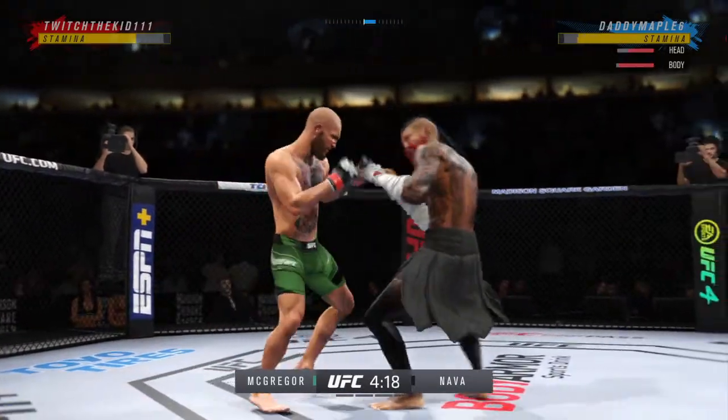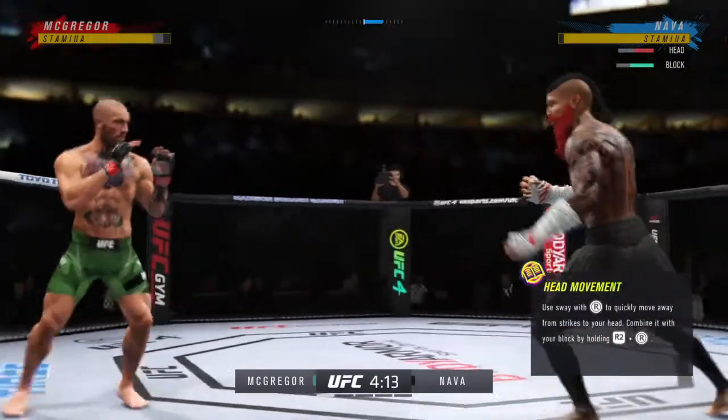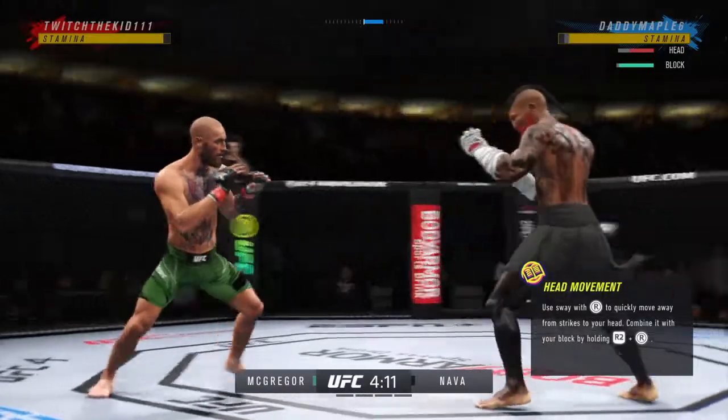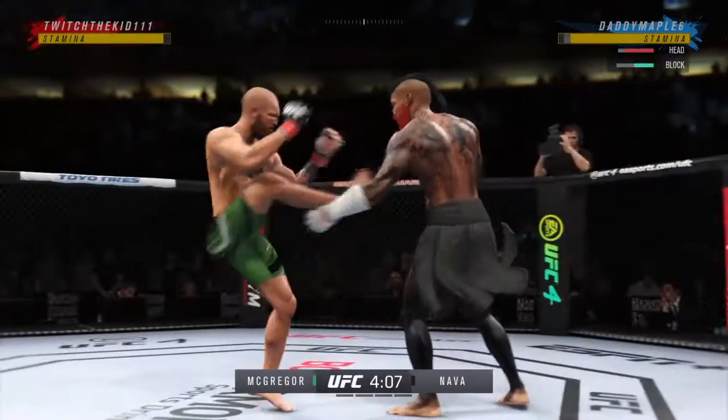That's a big connection there for McGregor, DC. Big strike landed for Ireland's favorite son, Conor McGregor. And there's another takedown attempt. Oh, and he caught the kick. And they separate.